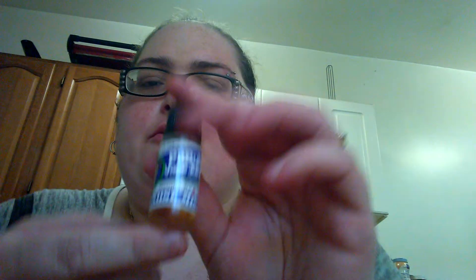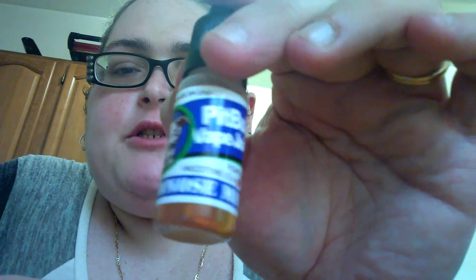Hey guys, Baby Bunny back with another review. It's been a while since I did one, but today I got some vape mail, and Pitbull Vape Juice sent me Red Nose Mist. This is a 6mg nicotine, and their ratio is a 60 VG, 40 PG mix.